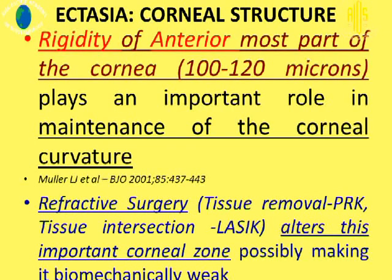Having looked at the types of ectasia and the etiology, let's look at the corneal structure. The most important part of the cornea in this perspective is the anterior-most part. The rigidity of the anterior-most part of the cornea, 100 to 120 microns, plays a very important role in the maintenance of the corneal curvature. Both PRK and LASIK alter this zone and therefore possibly make the cornea biomechanically weak.